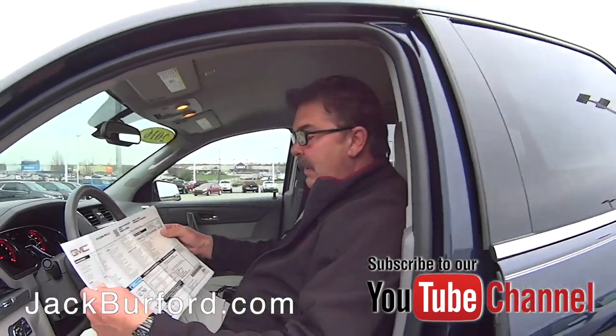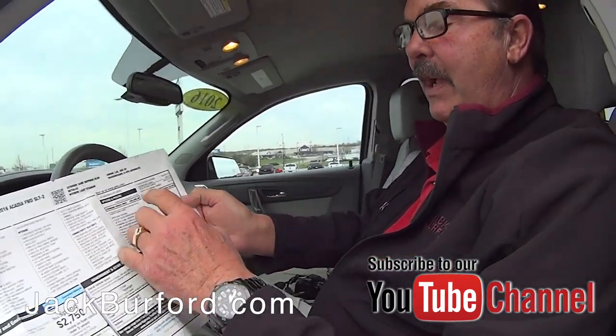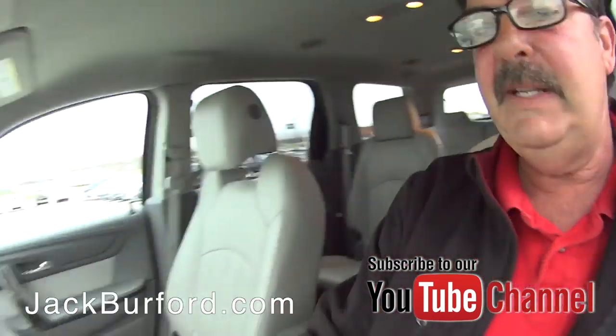Check out the price of this thing when it was new — $45,125. Wow. I think we're selling it for just under $26,000. Wow, that is huge. It is!